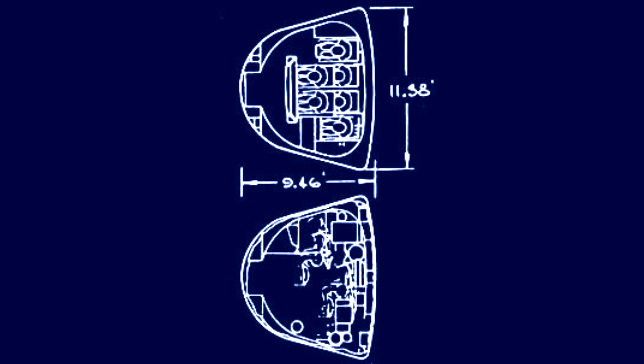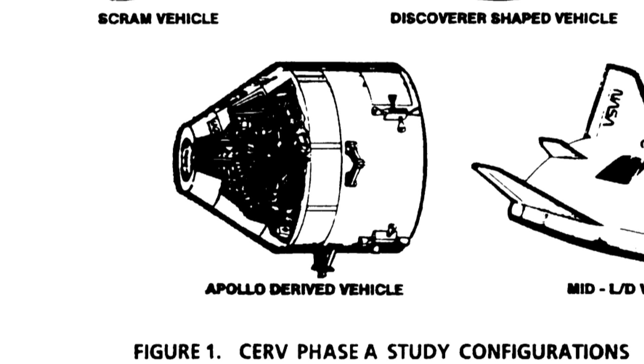They also considered resurrecting the Apollo command module, albeit with the latest 1980s technology, which might mean some more compact electronics to replace the guidance computer. This would have been smaller than the other options, possibly requiring multiple lifeboats on the station. And it was designed to land on water, which meant that the recovery was more complicated than the others.